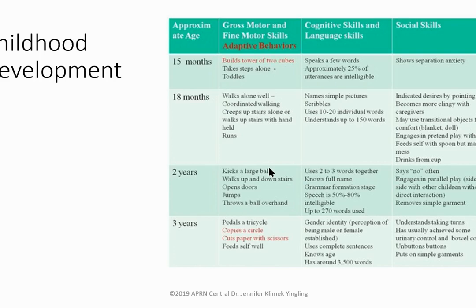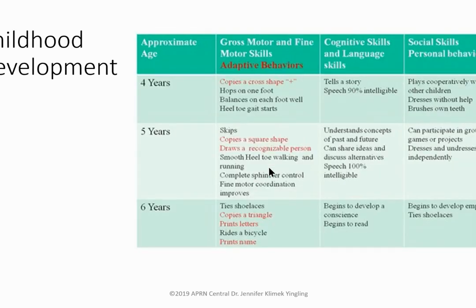At 18 months, babies say single words — 'no' is a favorite — and mimic adults. Screen for autism at 18 to 24 months. At two years, kids say two-word phrases, walk up steps one foot at a time, build a two-block tower, and speech is understood by family. Three-year-olds ride a tricycle, copy a circle, and are understood by strangers.